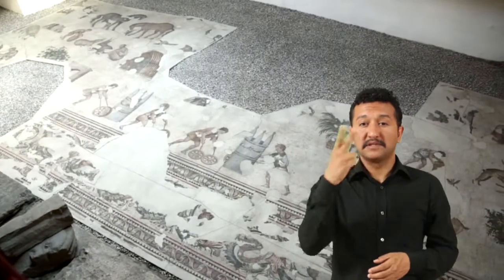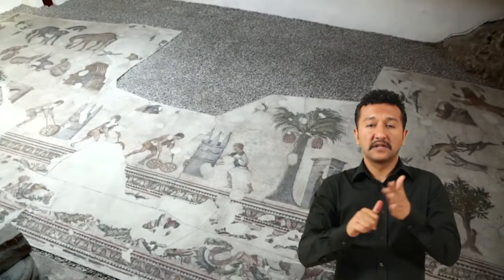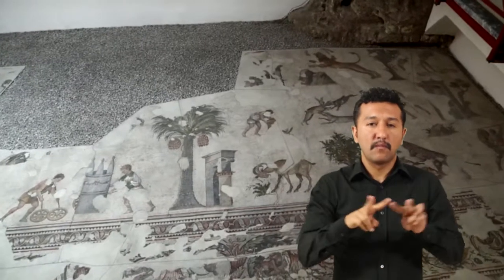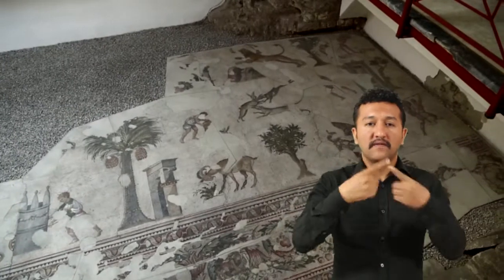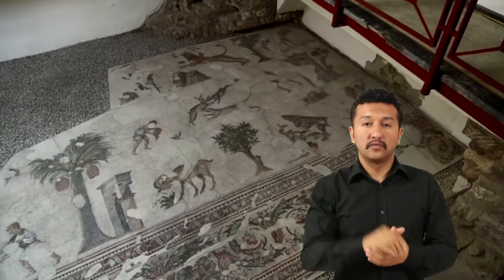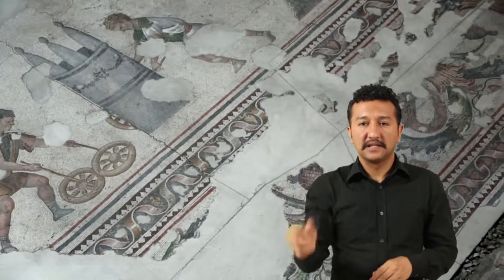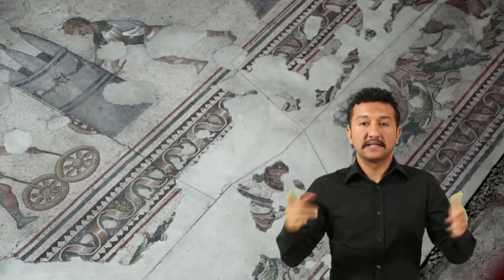1872 metrekareyi bulan yüzey alanıyla bu mozaik, geç antik çağdan bugüne ulaşabilen en büyük ve en çok çeşide sahip peyzaj betimlemelerinden biridir. Hayatta kalan mozaik parçalarında 150 insan ve hayvan figür kullanılarak anlatılmış 90 farklı tema bulunmaktadır. Mozaiğin ana resmi 6 metre genişliğinde olup bunun dışında 4 friz şeridi üzerine dizilmiş renkli tasvirler vardır. Mozaiğin iç ve dış kenarlarında kenger yaprağı sürgünü şeklinde süsleri barındıran 1,5 metre genişliğinde bir çerçeve bulunmaktadır.